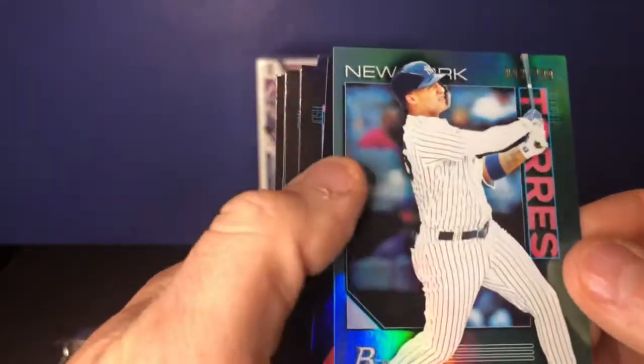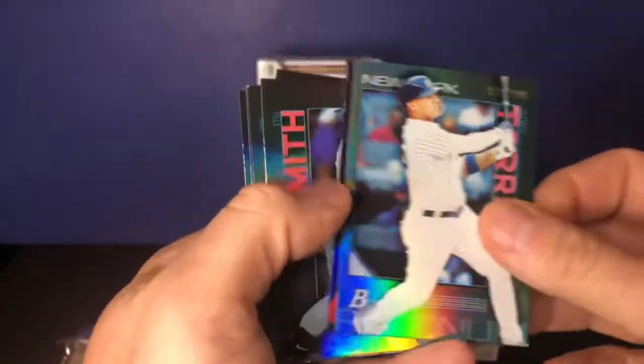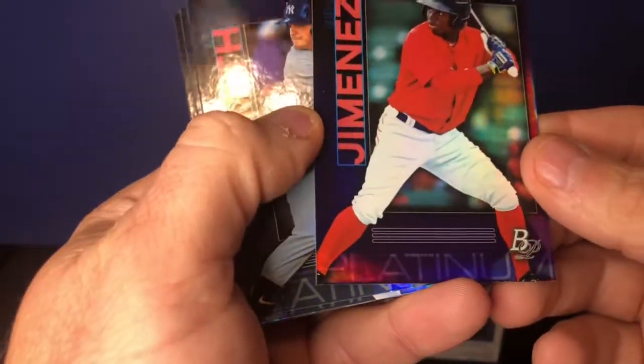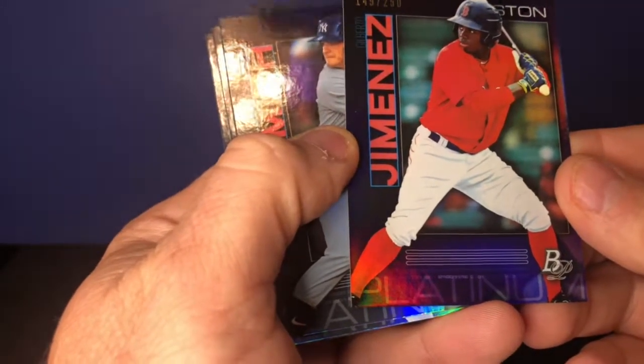We got a numbered Gleyber Torres, number 299. And a numbered Gilberto Jimenez, 149 out of 250. Pretty nice numbered cards in this box.